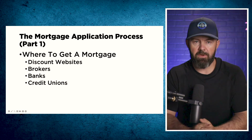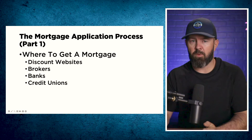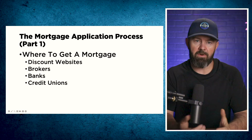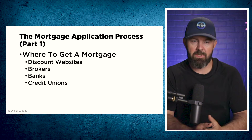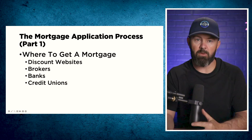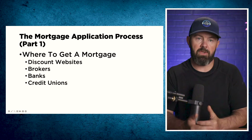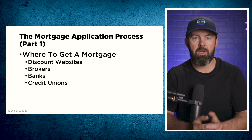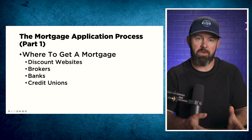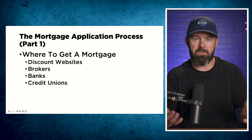Last but not least are credit unions, and credit unions in Canada are an absolute crapshoot. Some have great mortgages, some have poor mortgages, and it's really hard to tell until you find out the hard way. Credit unions typically don't have mortgages that can be transferred between provinces, so if there is any possibility that you may move from one province to another, don't get a mortgage at a credit union — you will be forced to pay a payout penalty rather than being able to port your mortgage to another property in another province, which can save you tens of thousands of dollars.